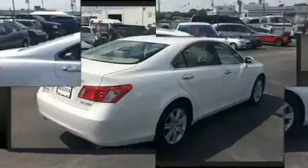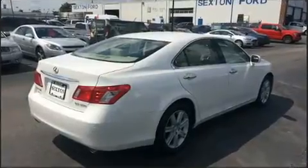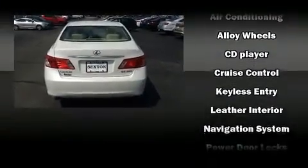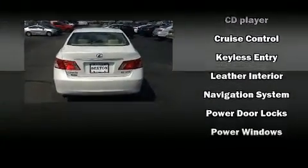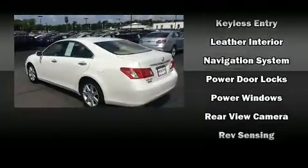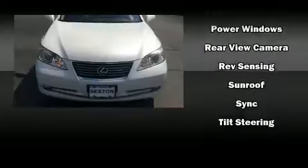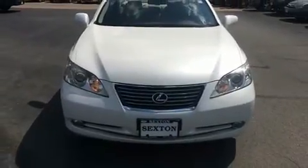Lexus also prioritized safety and security with features such as dual front impact airbags with occupant sensing, front side impact airbags, traction control, brake assist, anti-whiplash front head restraints, a panic alarm, and four-wheel disc brakes with ABS. This car was designed with safety in mind, allowing you to drive with even greater assurance.